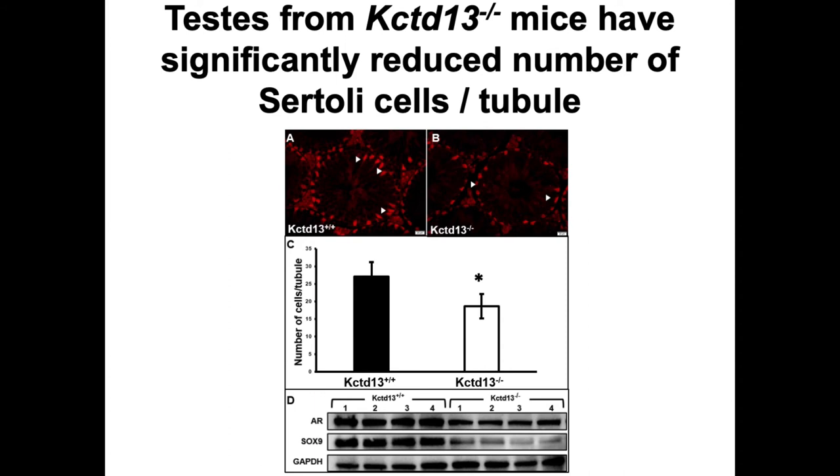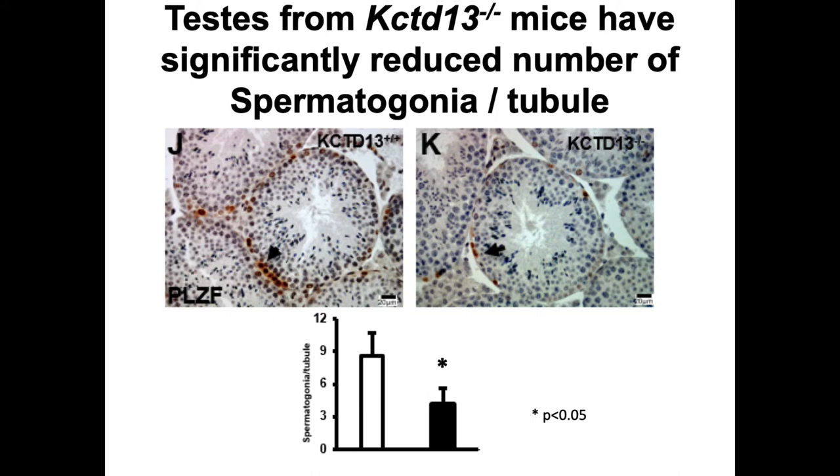We focused on Sertoli cell markers to see if there was a reduction in Sertoli cell numbers. SOX9 is a Sertoli cell marker, and using immunofluorescence and western blot analysis, we showed reduced Sertoli cell number in the seminiferous tubules of the mutant mouse. Because each Sertoli cell can only support a set number of spermatogonia, we also looked at PLZF, a marker of spermatogonia, and found that spermatogonia per Sertoli cell per seminiferous tubule were significantly reduced in the mutant mouse.